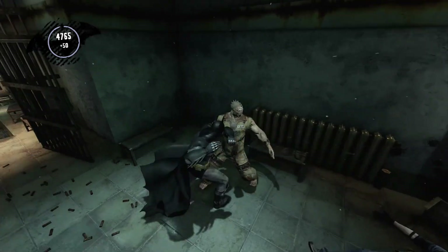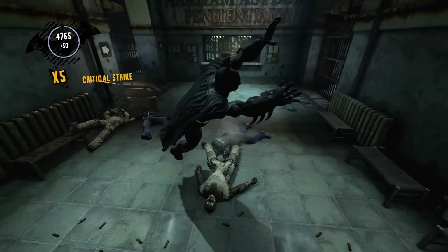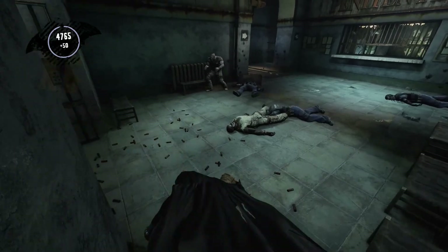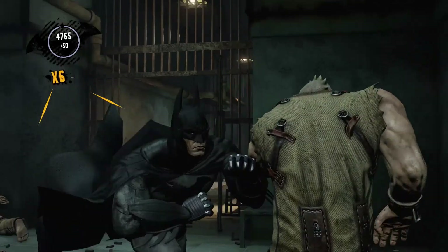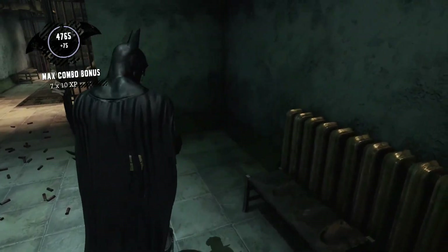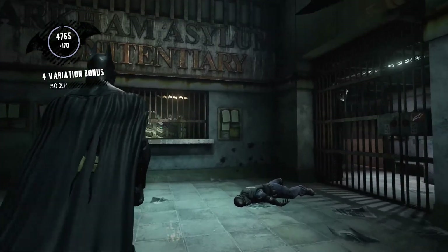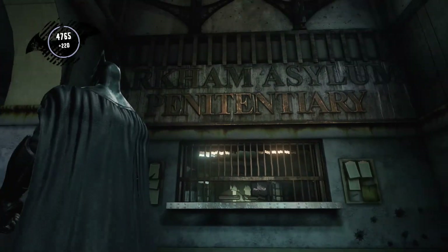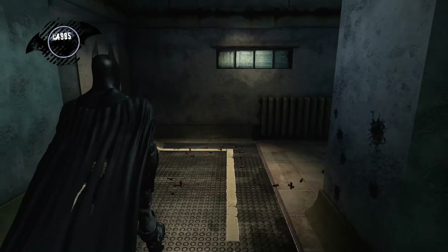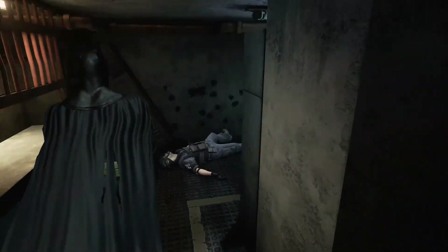Come on, dude. There we go. All the bullets scattered everywhere. They must have been going crazy with the guns. Now all the bullets there. Penitentiary. Bullet holes in the wall. Geez.